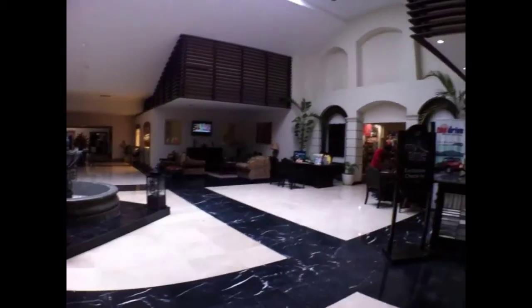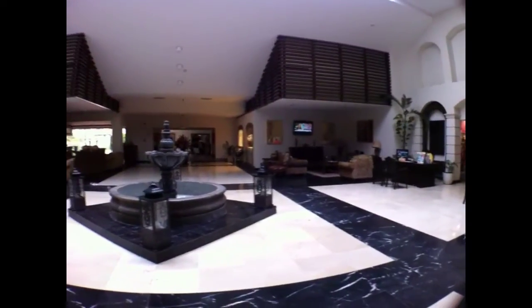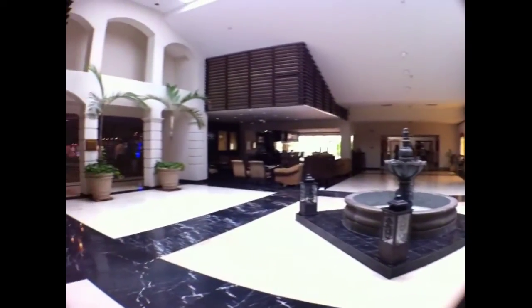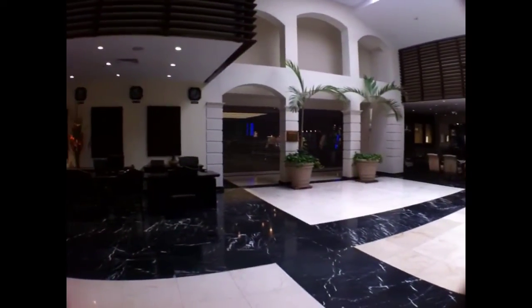This is the lobby of the Occidental, nicely air-conditioned. There are some shops to the side as well as the usual little Switzerland jewelry store. Here's the bar — this is an all-inclusive resort — and the casino, which opens at noon.